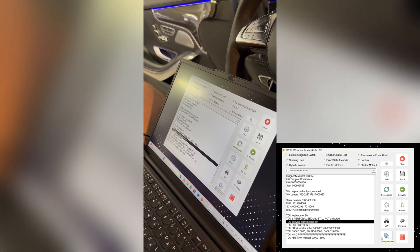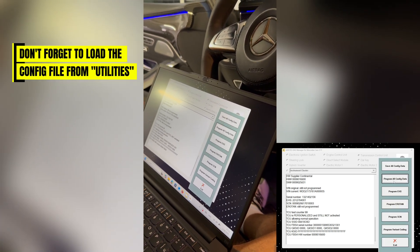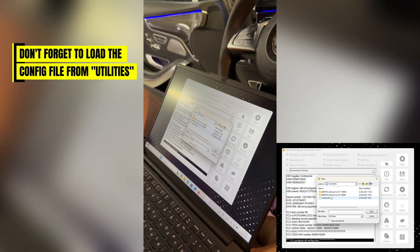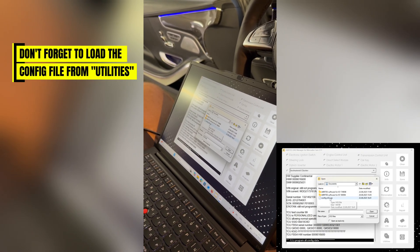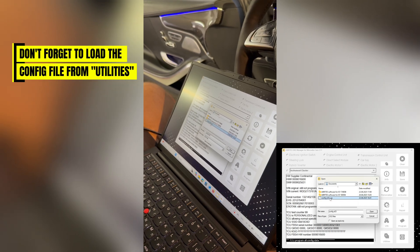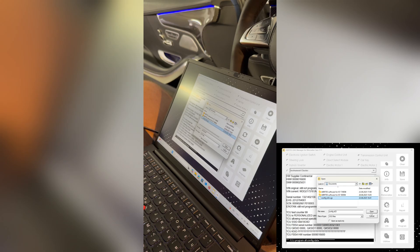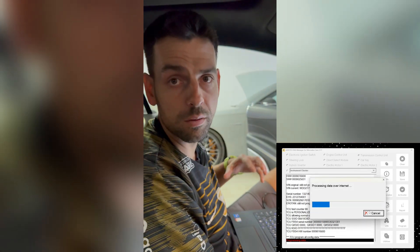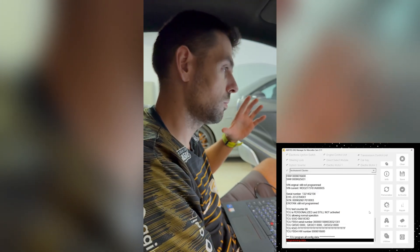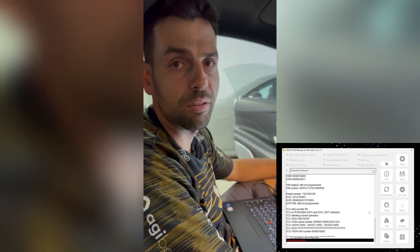From the utilities, we are going to program all the configuration data which we saved before. As you can see, we have a file called config_S63.vgs — VGS stands for the transmission conductor plate. The software will now write the full configuration data back to the vehicle, and it will work just like the old one did, only without the defects.